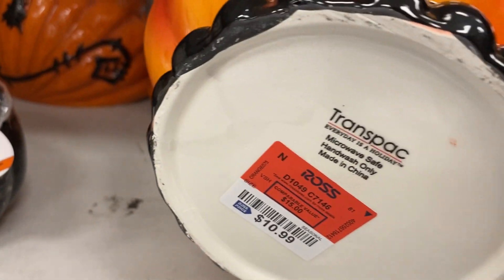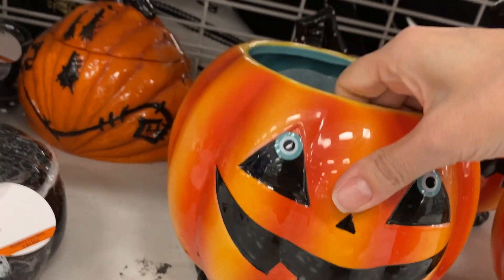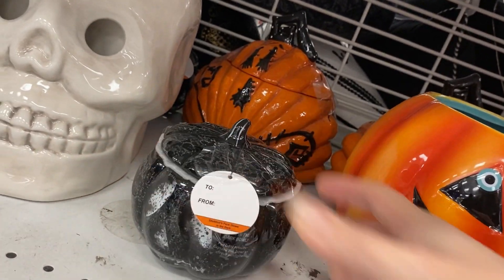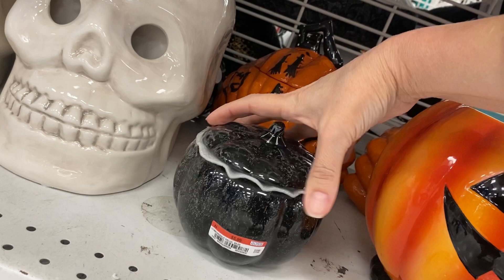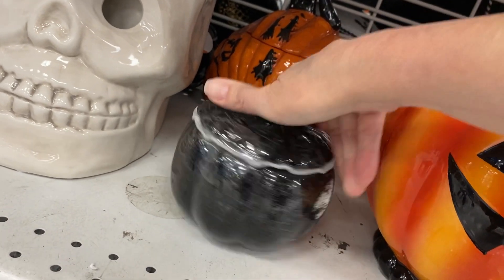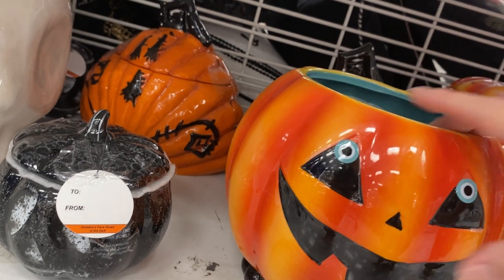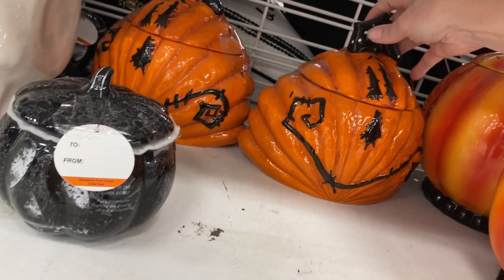Okay. And here are candy bowls or cookie jars. Really cute little pumpkins or jack-o'-lanterns. Jack-o'-lantern sets. I didn't get a good enough close-up on the prices there.